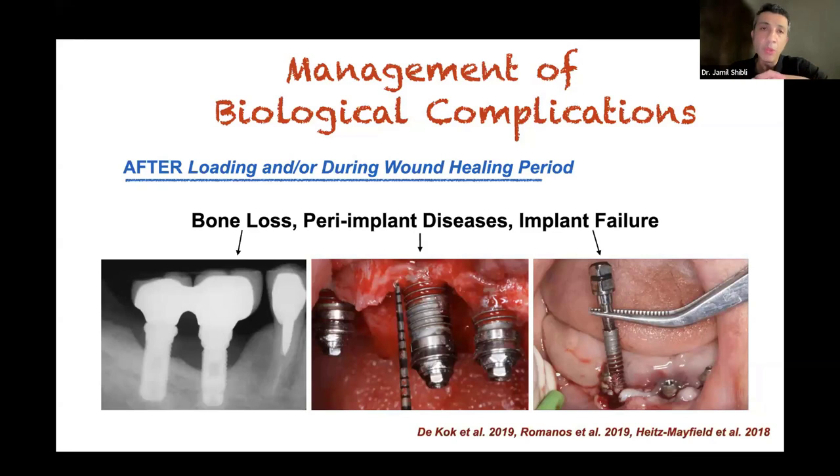Implant loss is like tooth loss — a big deal. In the last two decades, we have seen growth in the aging population, both in Brazil and the US. With an aging population, we are also seeing more systemic diseases like diabetes and osteoporosis, as well as local complications. We are not talking only about soft tissue phenotype, but also about implant-abutment connection, implant surface topography, and other clinical factors that can impact implant health.